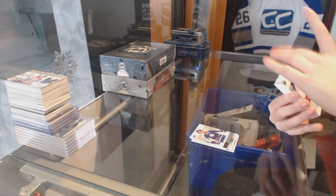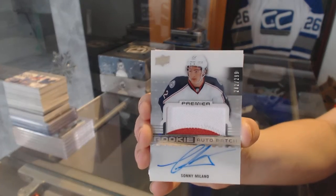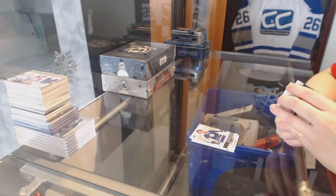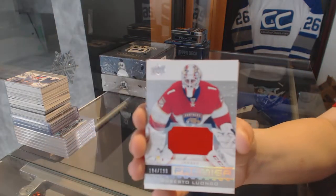We've got a two-color rookie patch — Pat Jono, numbered to 249 — for the Columbus Blue Jackets, Sonny Milano. Jersey numbered to 199 for the Florida Panthers, Roberto Luongo.